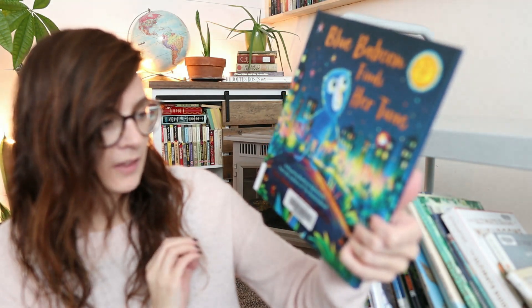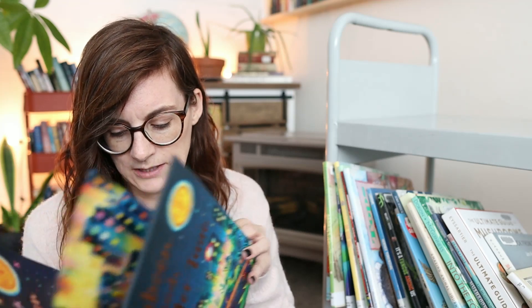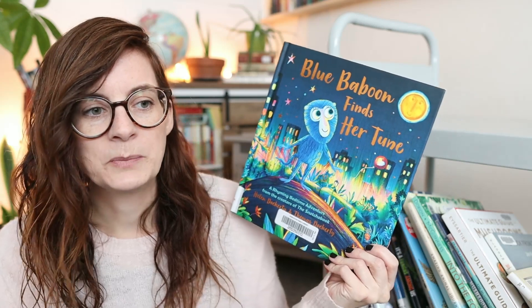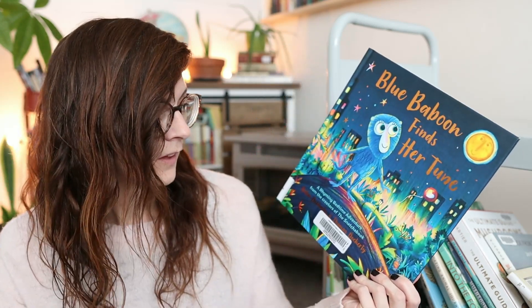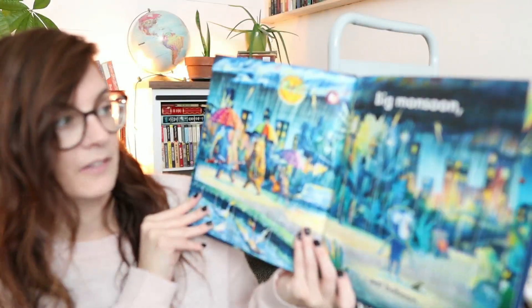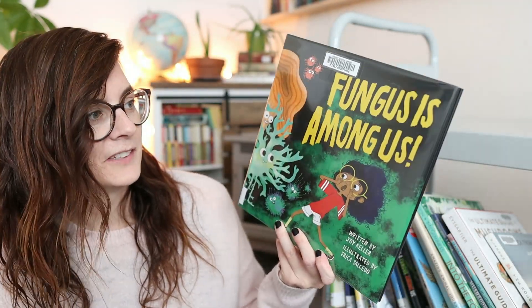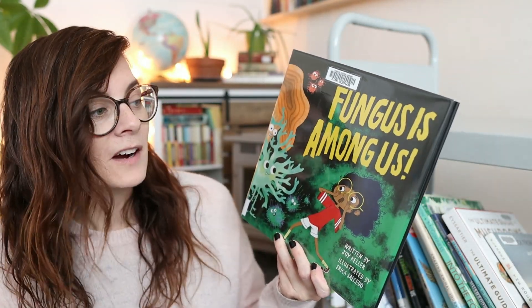'Blue Baboon Finds Her Tune: A Rhyming Bedtime Adventure' — I think this was a 2022 release, which is why I requested it. I like to request new picture books to see if they're worth it. We haven't read this one yet either, but the pictures are really cute — I like the illustration style, it's very vibrant.